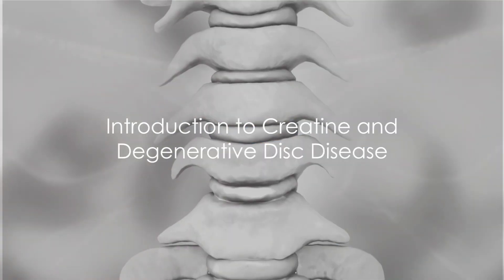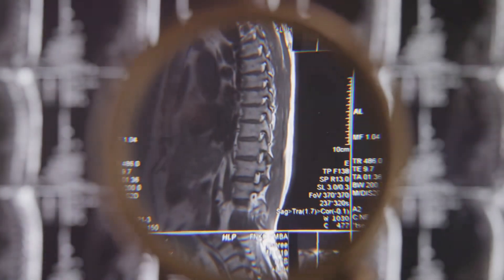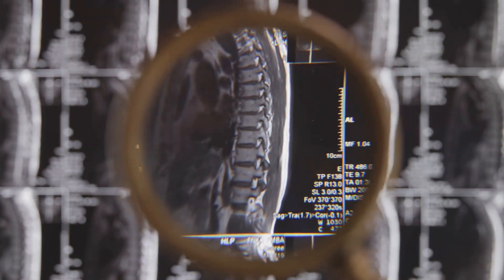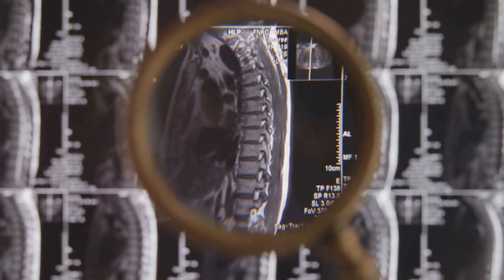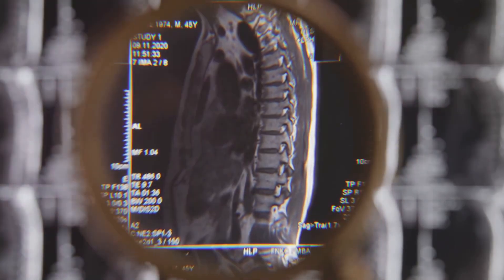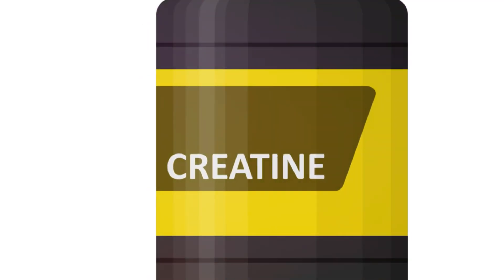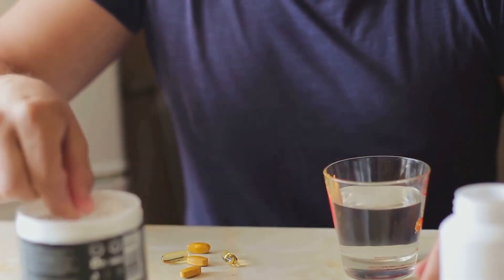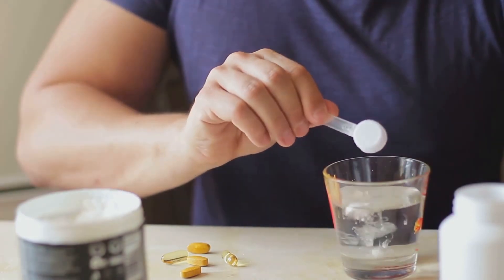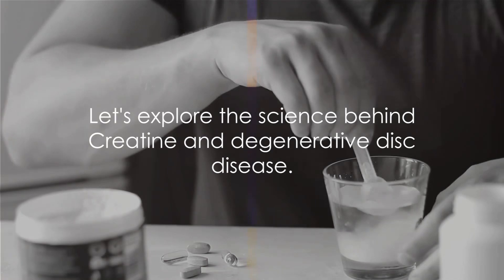Ever pondered why degenerative disc disease ranks among the most common sources of back and neck pain? The answers lie in the natural aging process and the wear and tear of daily life. But what if there was a supplement that could potentially alleviate some of those problems? Enter creatine, a commonly used supplement amongst athletes and fitness enthusiasts. But how does creatine interact with degenerative disc disease? Let's dive into this intriguing topic.